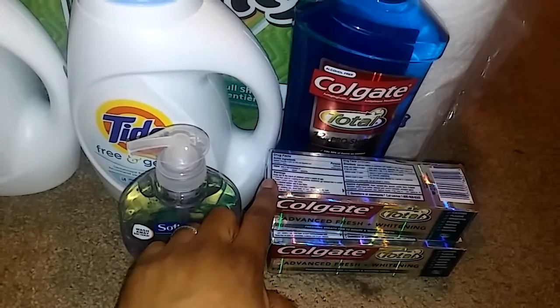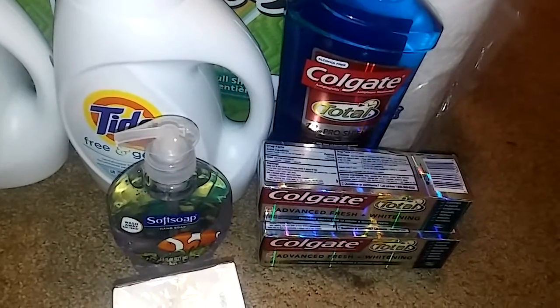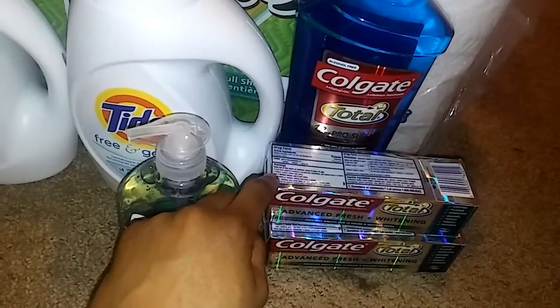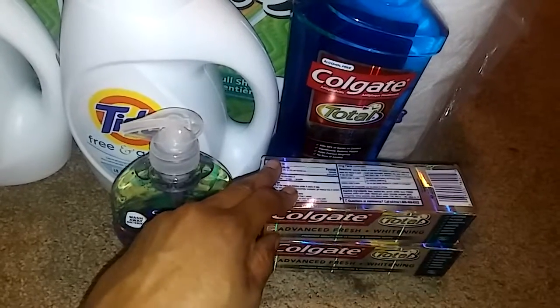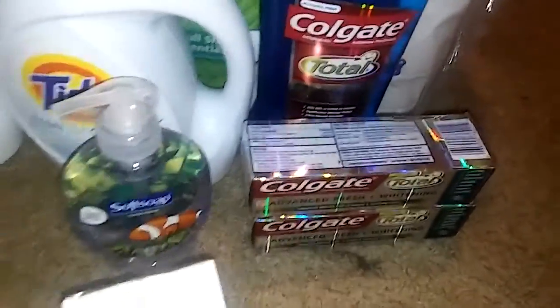The $1 off Colgate coupon was a printable coupon, and the other was a personalized coupon. Just be aware of that. If you normally coupon, you'd probably get the $2 off toothpaste because toothpaste is normally free — I wouldn't buy it any other way, because normally you get some kind of deal on that.